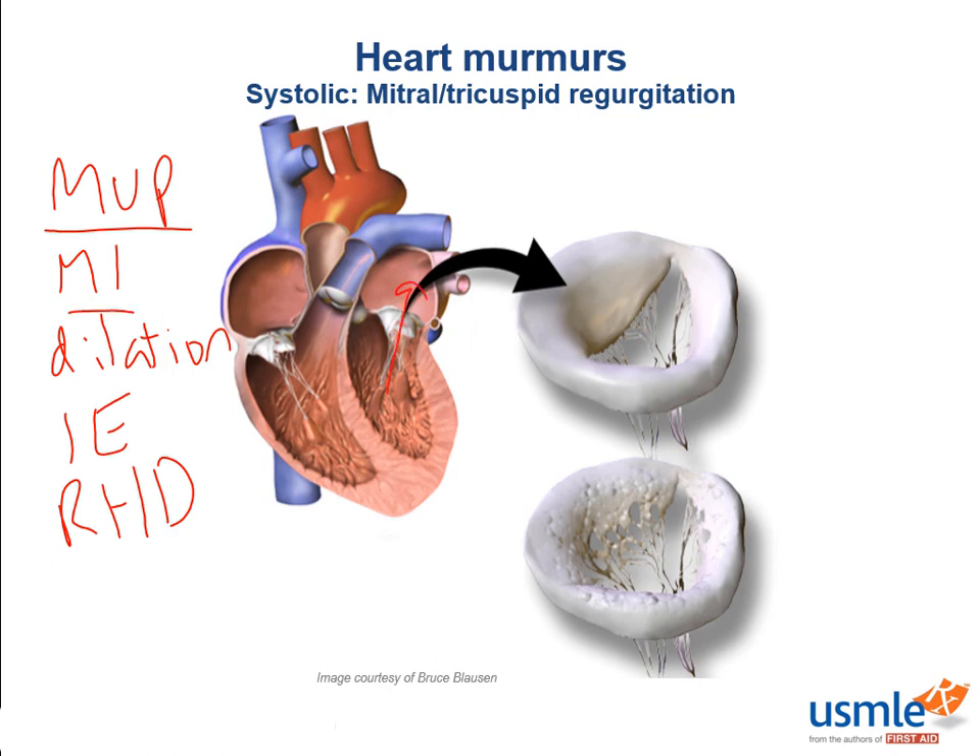In the post-infarction period, one of the papillary muscles can rupture, resulting in sudden onset regurgitation. The papillary muscle most likely to infarct is the one with only one blood supply, which is the posterior medial papillary muscle. Additionally, rheumatic fever can target any of the heart valves because it's an autoimmune cross-reaction against glycosaminoglycans that are a component of all heart valves.